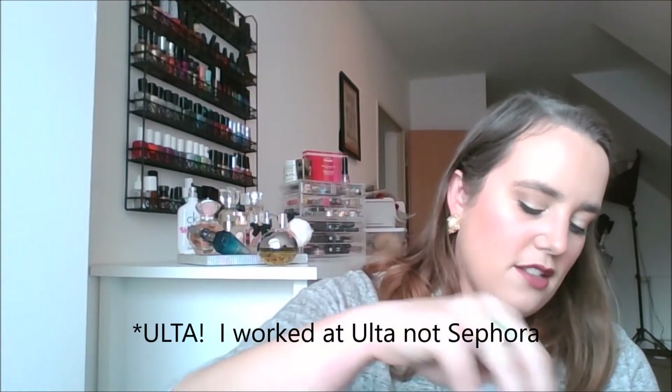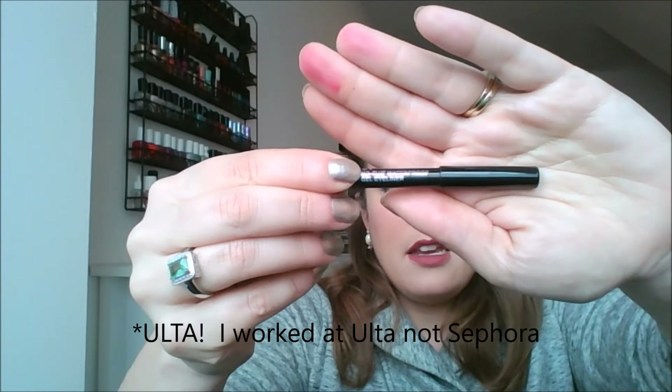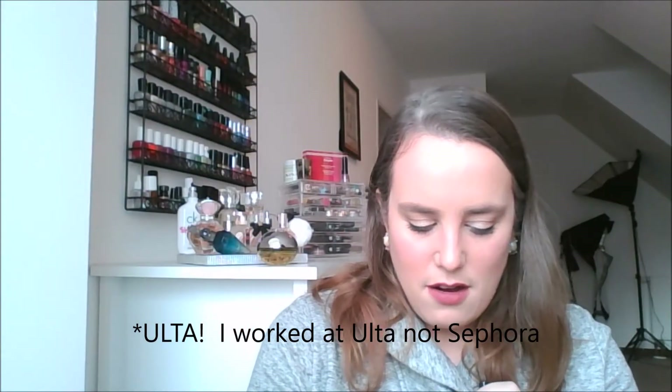Then, eyeliner. I lost my eyeliners last year and then found them again, and this is in the package that I found. This is the It Cosmetics No Tug Waterproof Gel Liner in the shade Black Brown — just a little guy. This is one that I got from working at Sephora. Let's swatch it — oh no, it broke. It totally broke! It's completely dry. I guess I will not be trying this one.